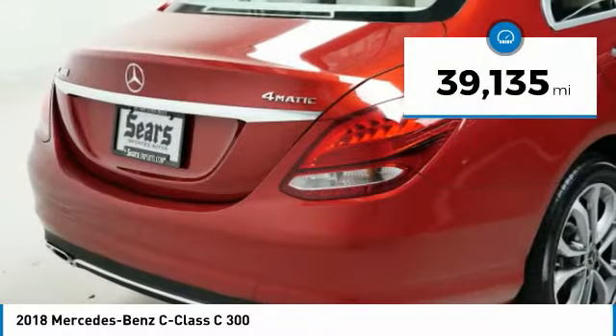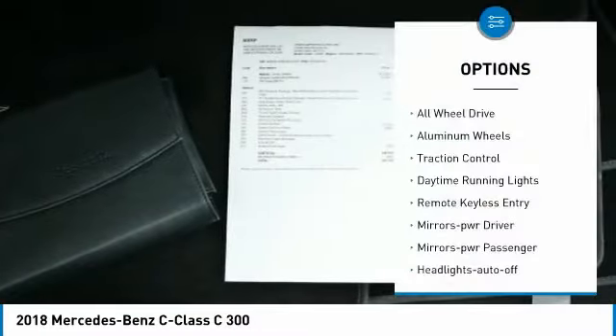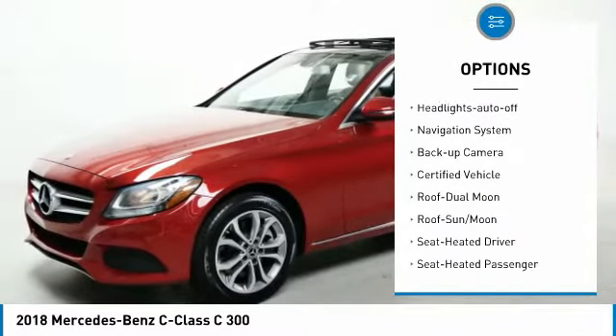This vehicle has less than 40,000 miles. Here are some of this vehicle's great options: all-wheel drive, aluminum wheels, traction control, daytime running lights, remote keyless entry.